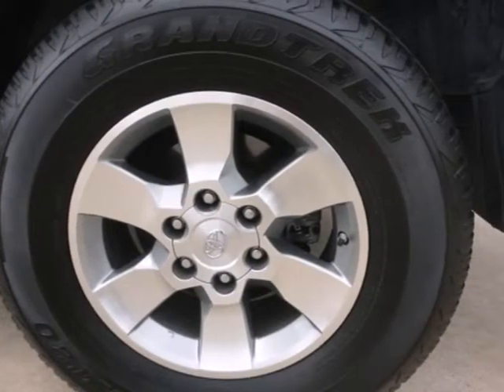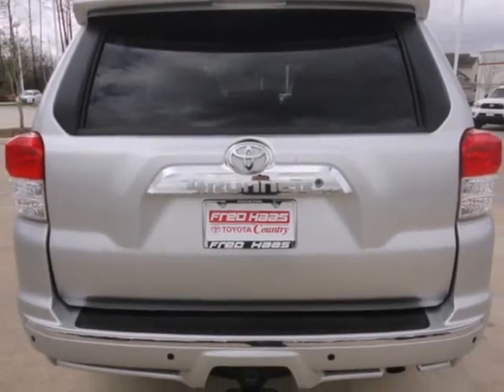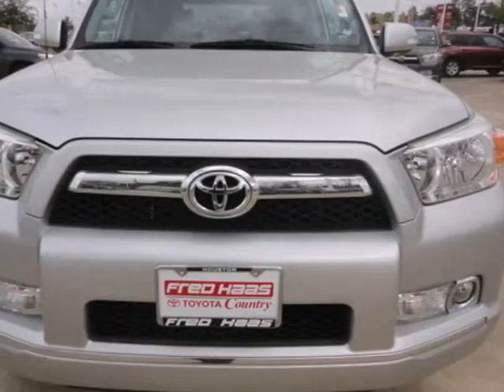For 2011, the ever-popular 4Runner has been redesigned, giving you more power, greater performance, and increased towing capacity.